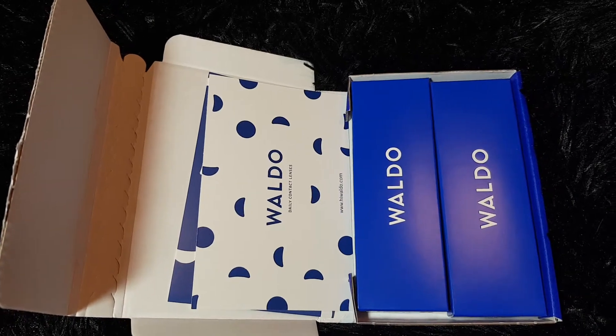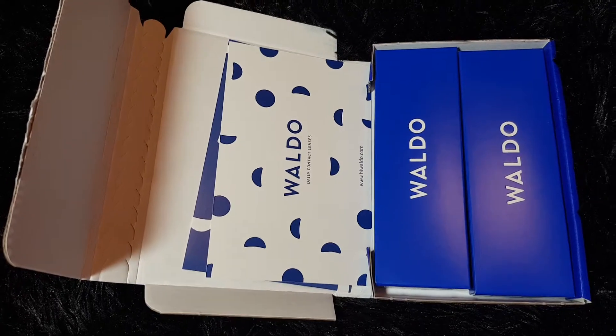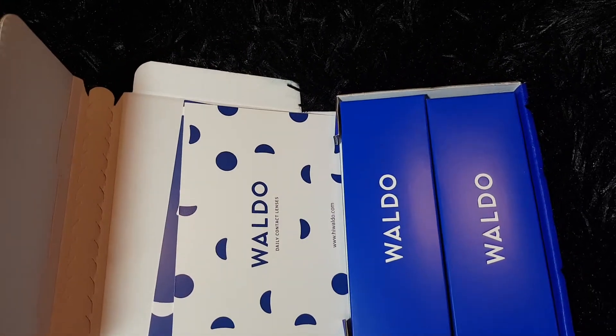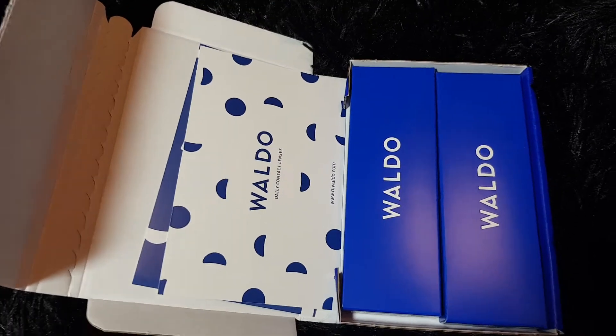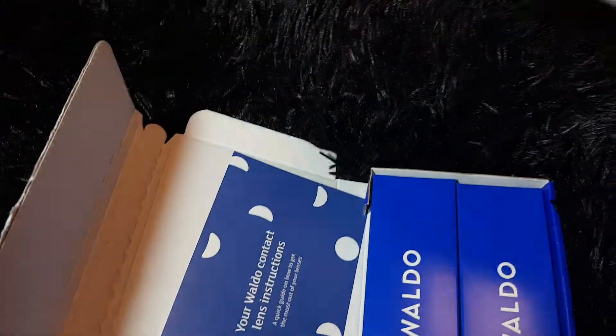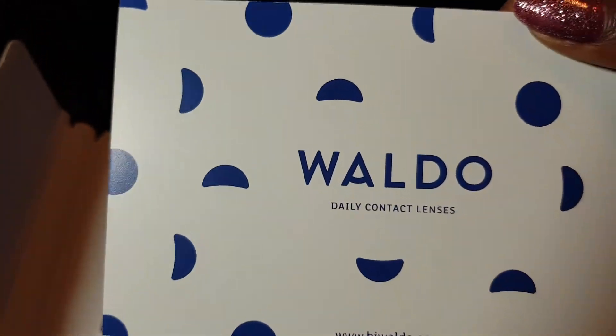Hey y'all, welcome back! This video is sponsored by Waldo daily contact lenses. Waldo is a subscription service for your contacts — you can go onto their website to read more about what it is.